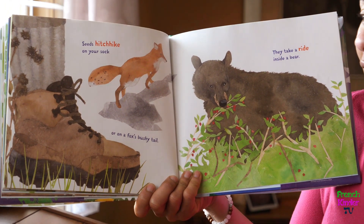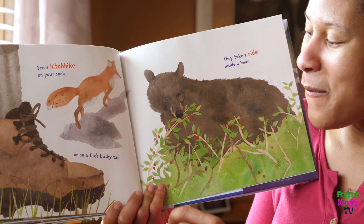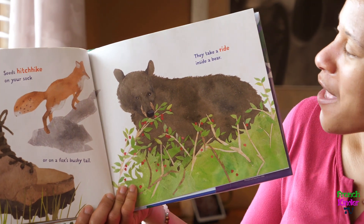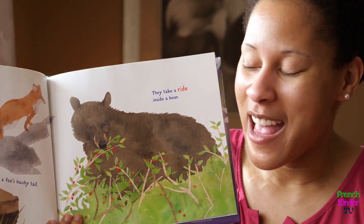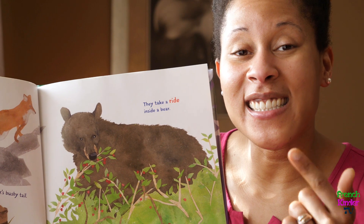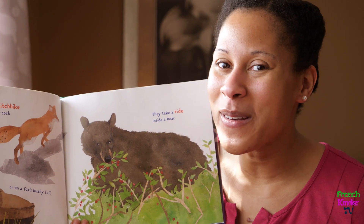Seeds hitchhike on your sock, or on a fox's bushy tail. They take a ride inside a bear — the bear is going to eat the berries, and the seeds are going to go in his tummy. Eventually they're going to come out, and more plants will grow.